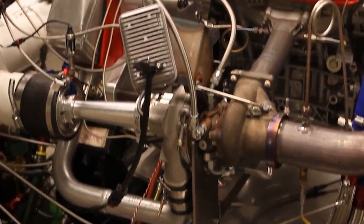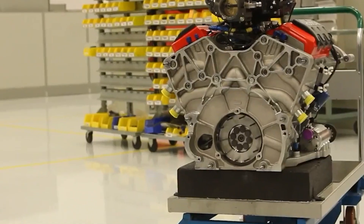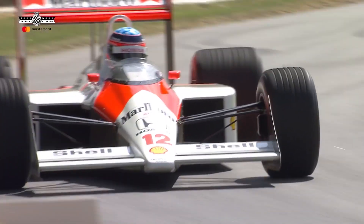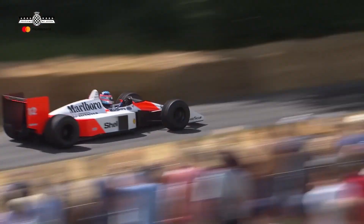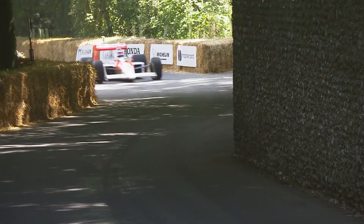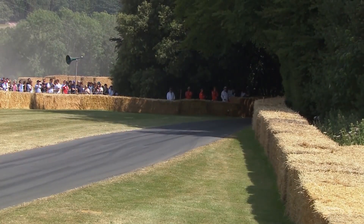The fuel injection system employed by the RA168E engine was a high-pressure direct injection system, where fuel was injected directly into the combustion chamber. This allowed for precise control over fuel delivery, resulting in improved fuel efficiency and power output. The engine also featured a dual-stage boost control system, which regulated the turbo boost pressure based on throttle position and engine speed, making the cars much more drivable and fuel efficient.